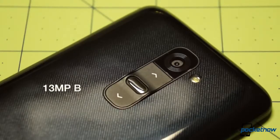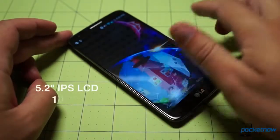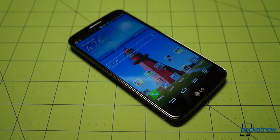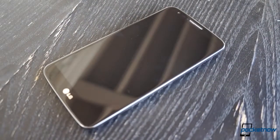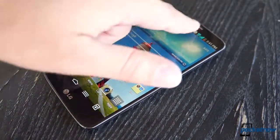The camera is a 13 megapixel unit with optical image stabilization, and the display is a 5.2 inch 1080p IPS panel with a density of 423 pixels per inch. On top of those sits a bunch of bonus features, like an IR transmitter, Miracast compatibility, an FM radio, and many more. This phone is not playing around.